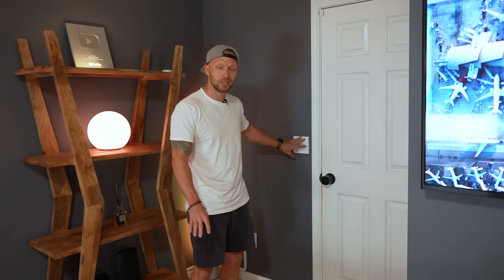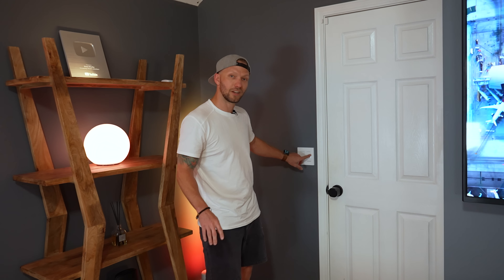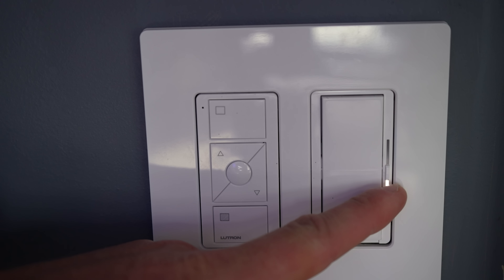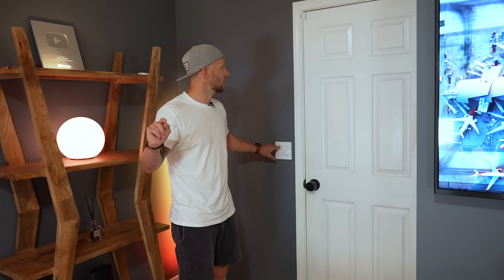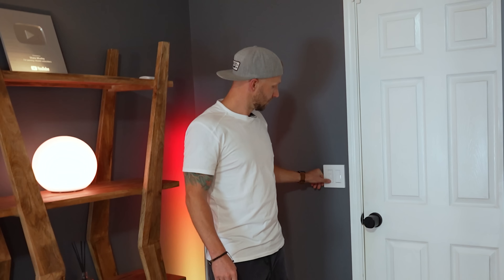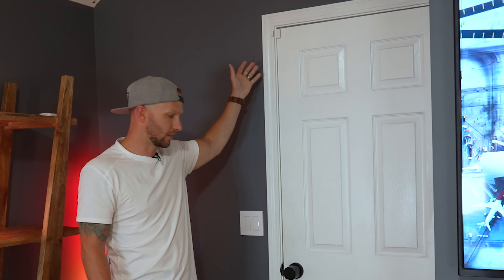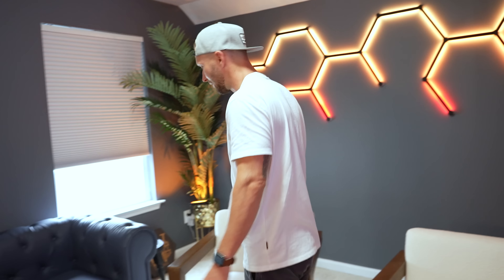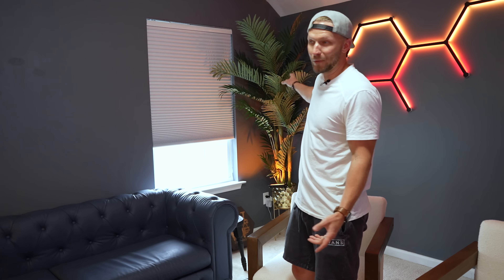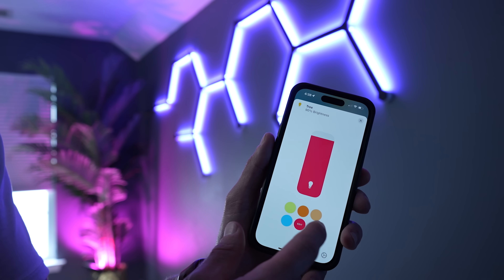I do have some Lutron Caseta switches — I'm a big fan of that stuff. This is their newer dimmer and it supports Apple Home. This right here is a wireless Pico remote that controls my smart shades, which I'll show you in just a second. I also have an Aqara door sensor here for automations — I can get a status when my door has been opened or closed. Back in the corner, I have a fake plant with a little spotlight, a Toya light, integrated into HomeKit through HomeBridge.